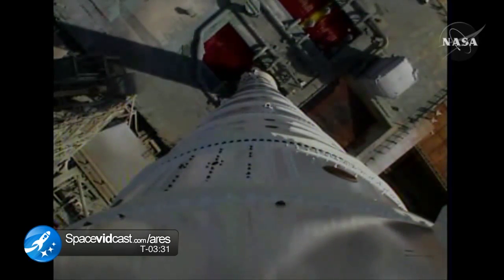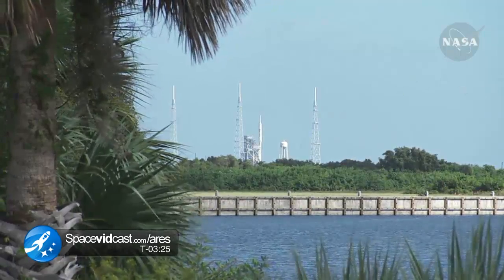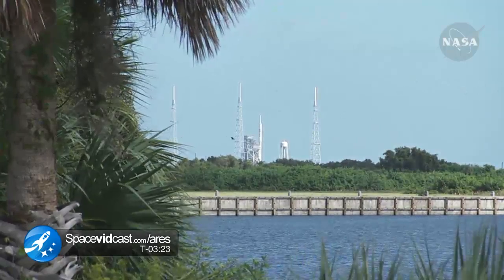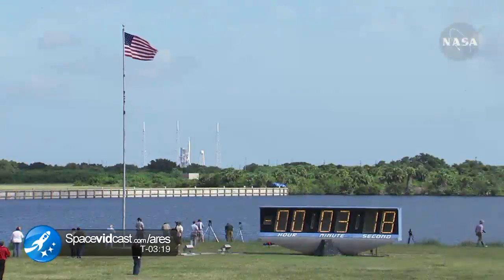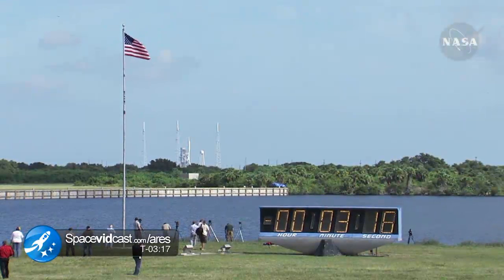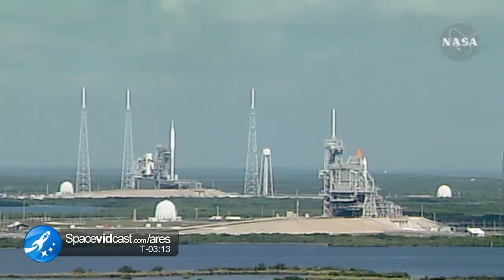T minus 3 minutes, 30 seconds. FTS SNA armed. T minus 3 minutes, 25 seconds. SRM ignition SNA armed. The vehicle will go to internal power at T minus 1 minute, 59 seconds.